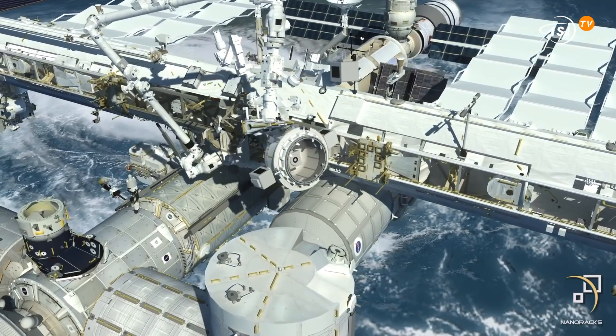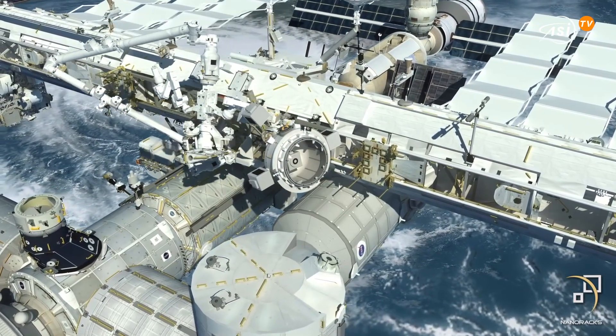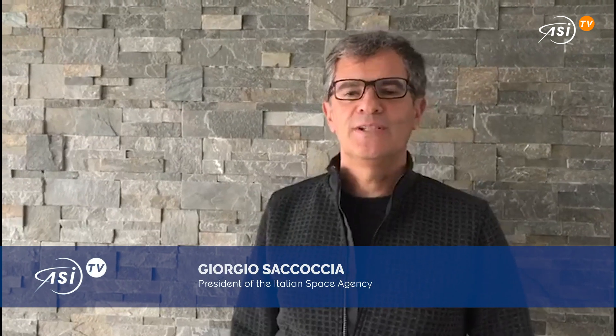The Bishop has been realized entirely with private funds and will be used mainly for commercial purposes, thus paving the way for the commercial exploitation of low earth orbits. Colonization of low earth orbit, we can say, has certainly entered a new season.